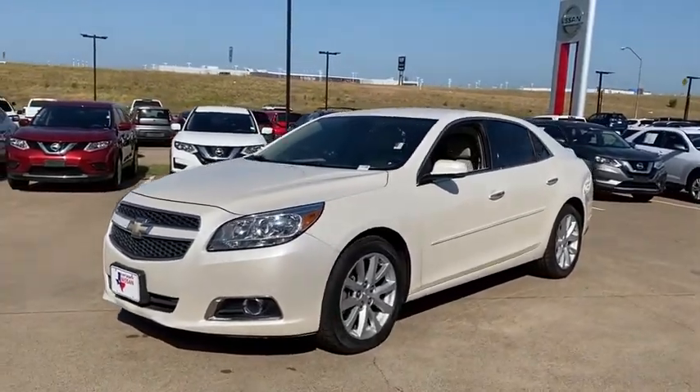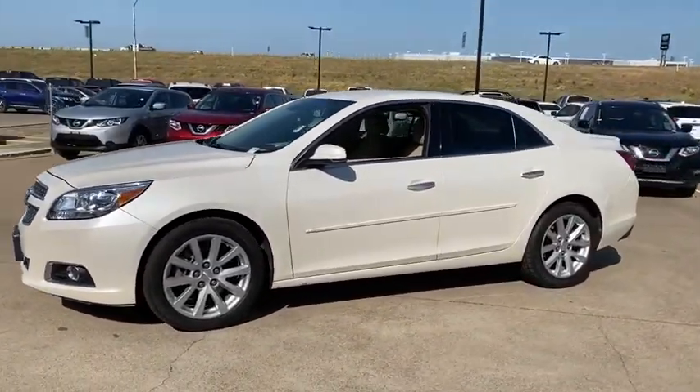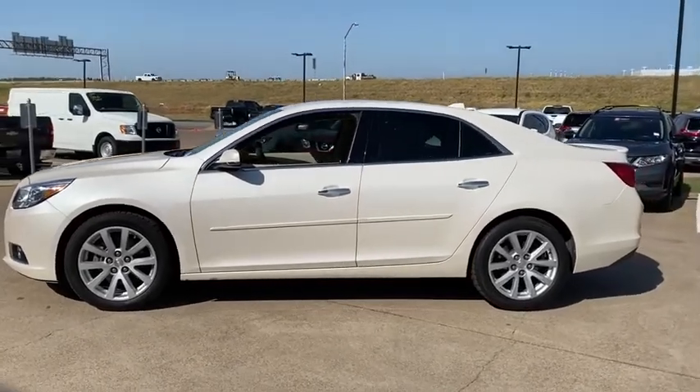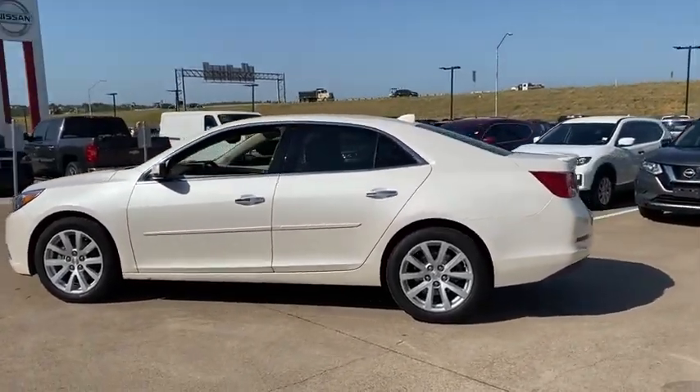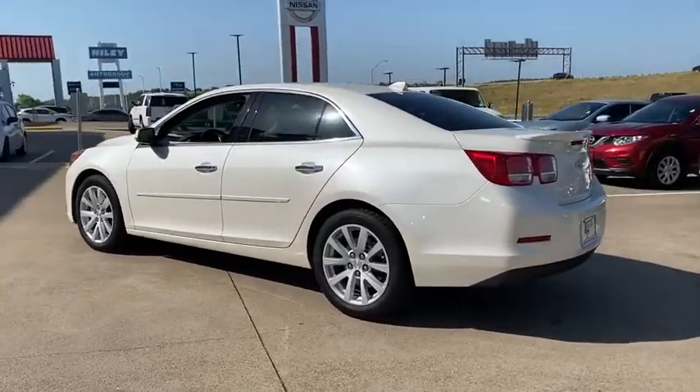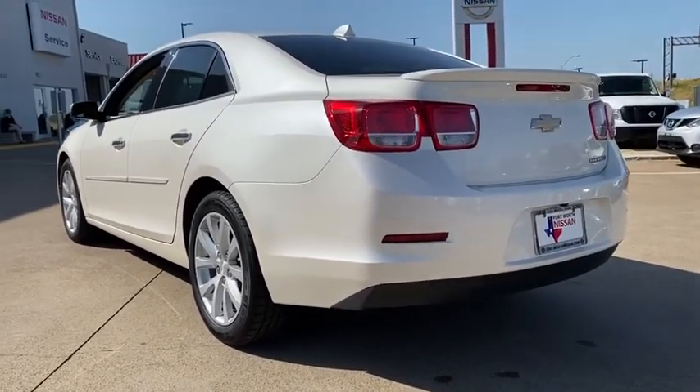Stop by and take a look at the 2013 Chevrolet Malibu, a combination of performance and fuel economy. The Malibu is a great commuting car. This vehicle has less than 60,000 miles. Here are some of this vehicle's great options.